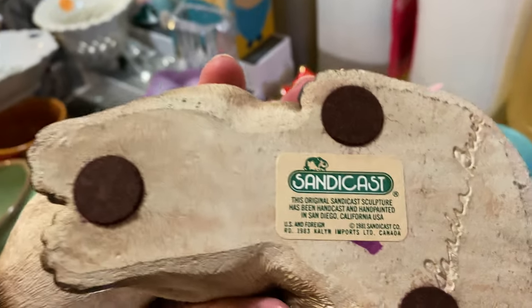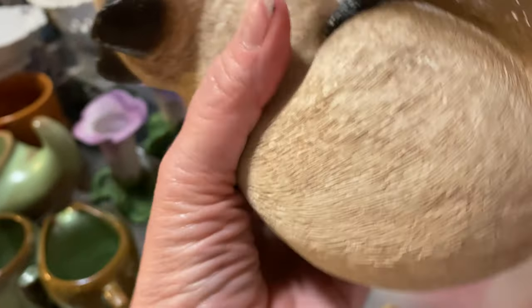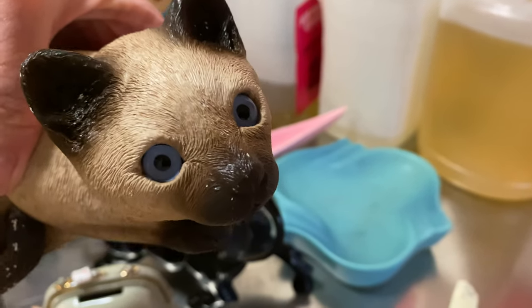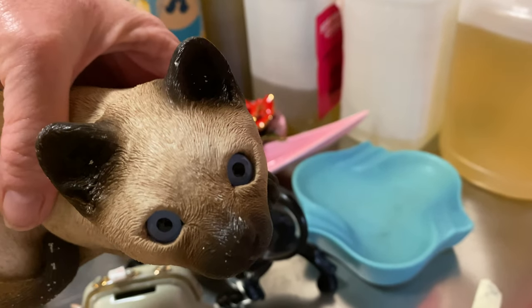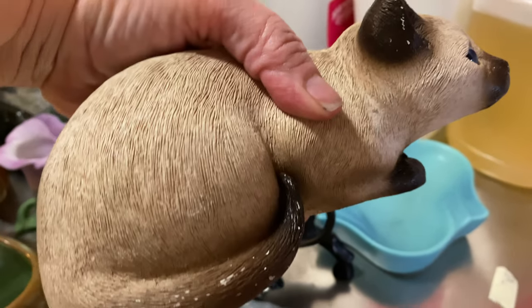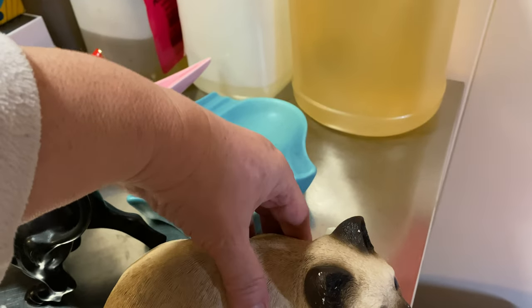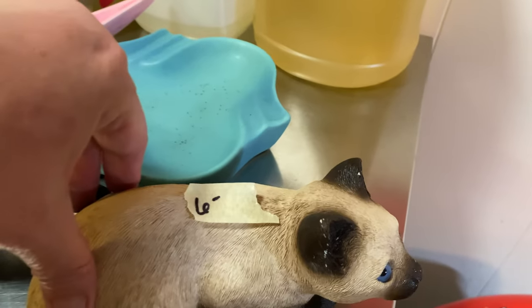This is a sandcast cat. It's signed, it's got some weight to it, and it has some chips on it, but look at him — he looks like he's looking right at you. It's a Siamese cat, very very realistic looking. I paid about $6 for him.